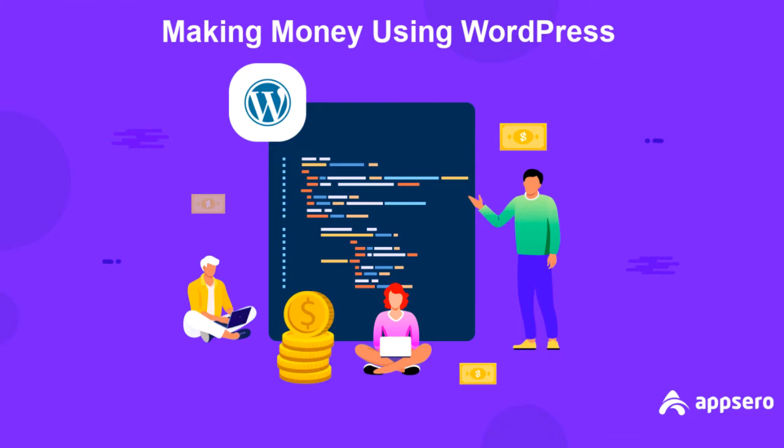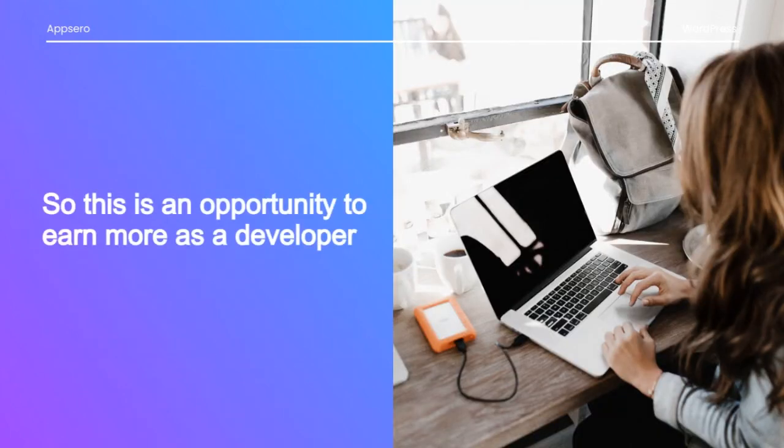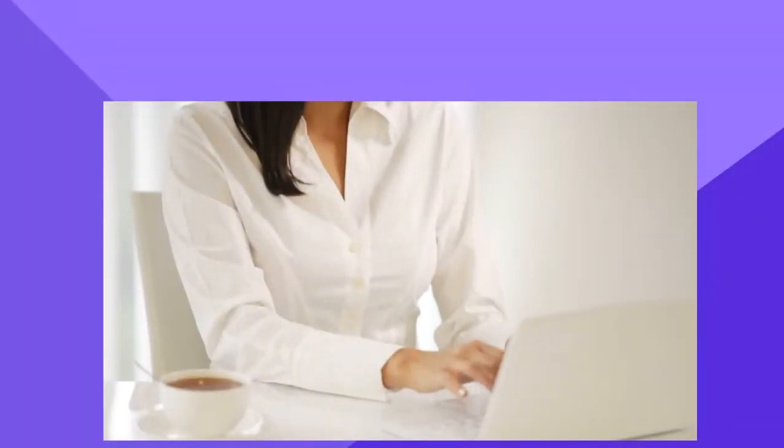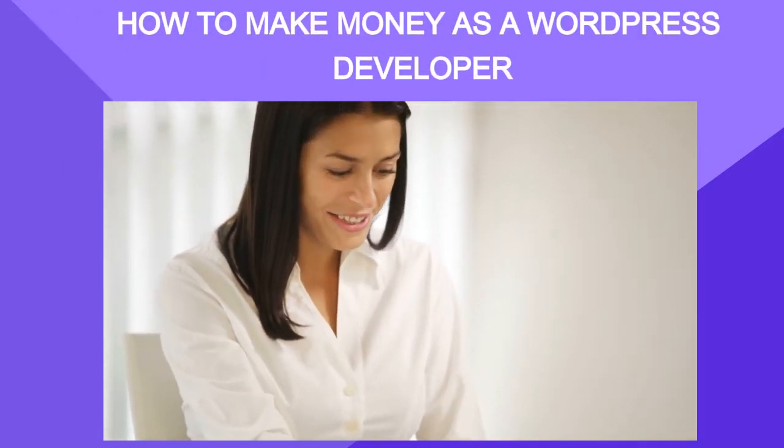Hey guys, today we will talk about making money using WordPress. Around 43.3% of the world's websites are powered by WordPress, and it is still growing. Earning capital can be an easy job if you know the skills of the WordPress industry. In today's video, we will show you how you can make money as a WordPress developer.